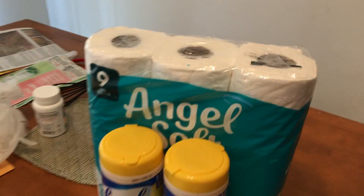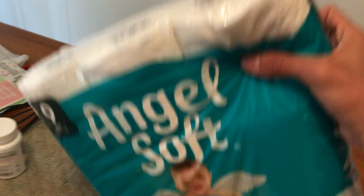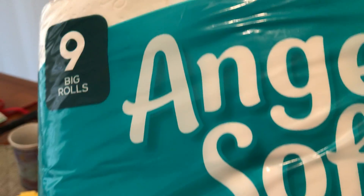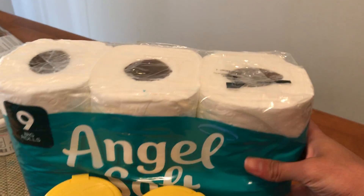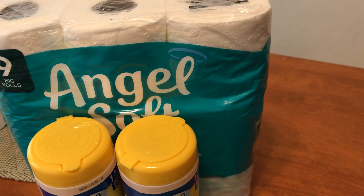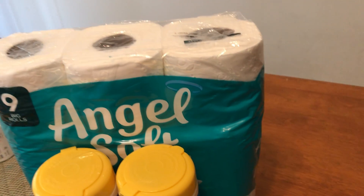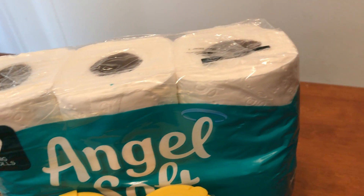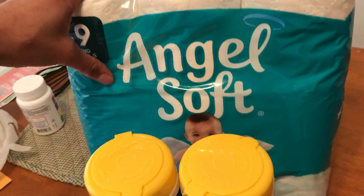The first thing I got was Angel Soft 190 sheets, the 9 big rolls. This was $3.49 and then I used a digital coupon for $0.50 off, so I paid $2.99 for this.